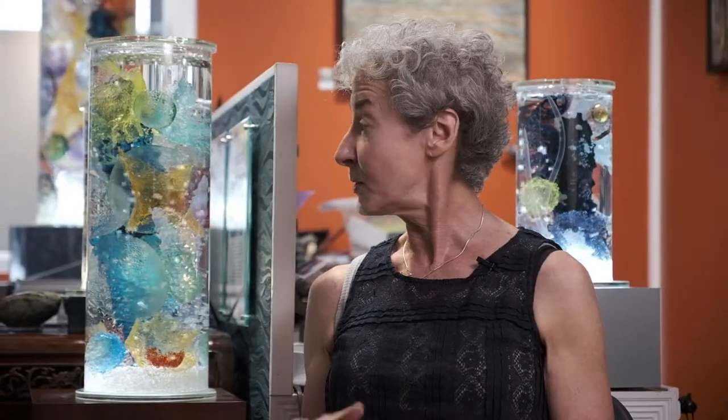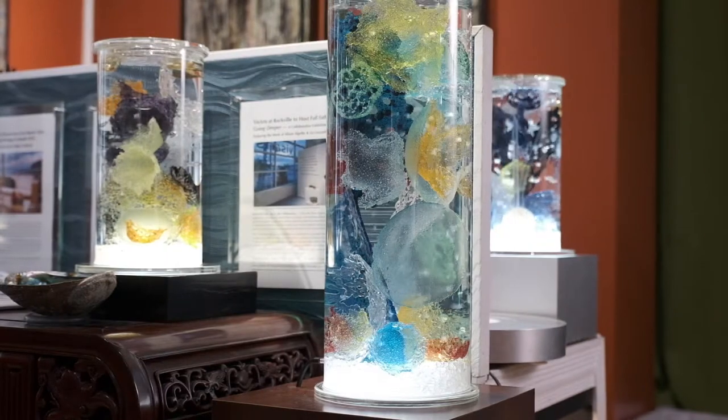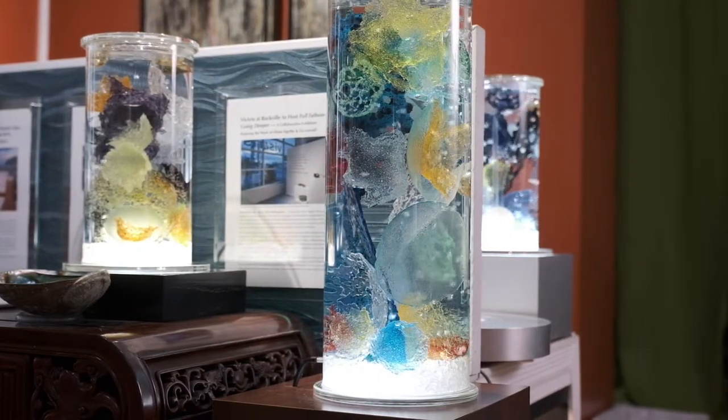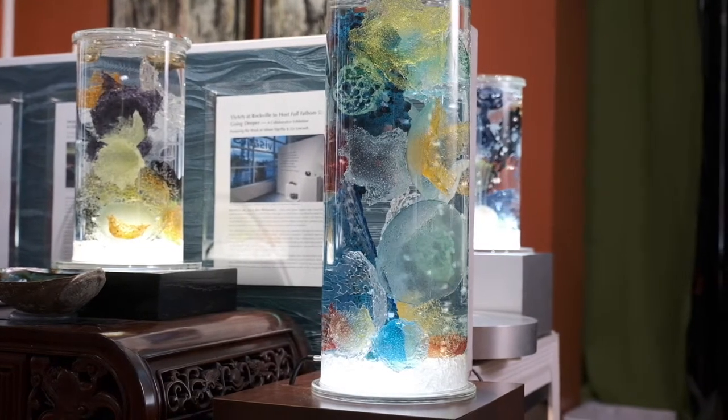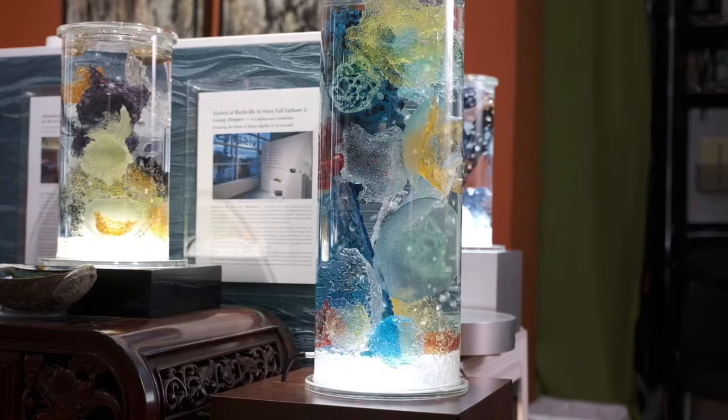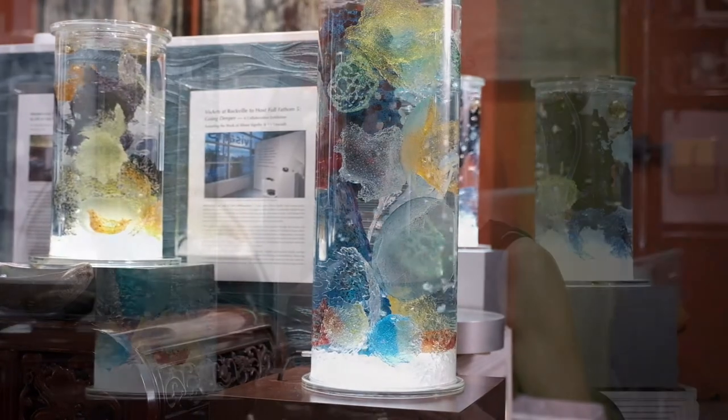My name is Allison Sigethy, and I'm an artist here at the Torpedo Factory. I do a lot of different things because I have a really short attention span. In the studio, I make glass sculptures that I call C-Course. I also do a lot of public art and site-specific art. I just love things that move, so that's a common thread that runs through my work. I don't want it just to sit there — it has to have a little bit more excitement going on.